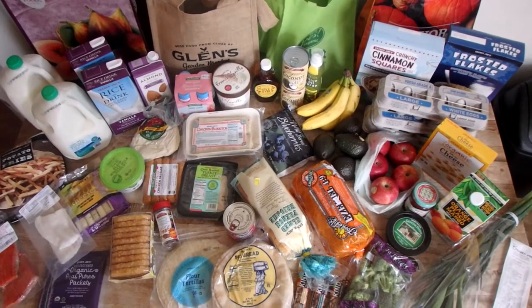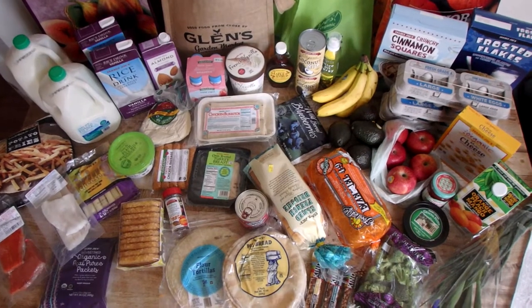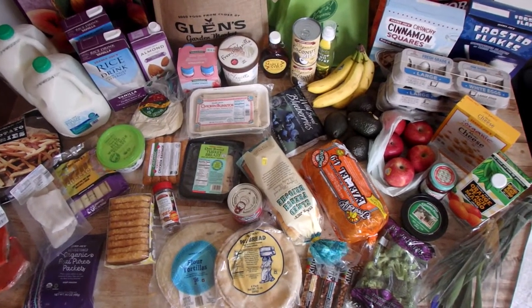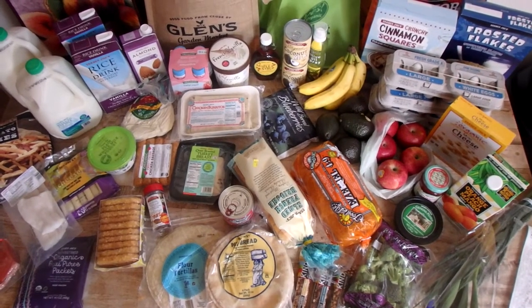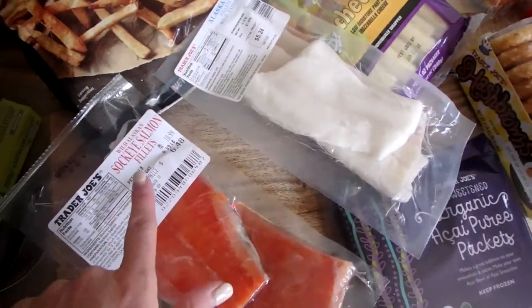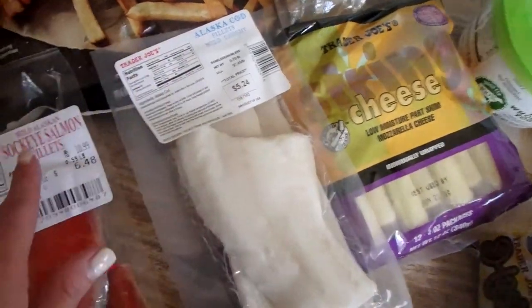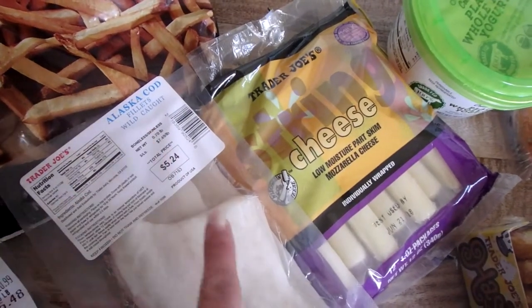Here it is — this is my grocery haul from Trader Joe's. I'll tell you at the end how much I spent, but for now let's dive in and I'll take you through everything I bought. Let's go from left to right. First, I got some sockeye salmon and wild Alaskan salmon, and also wild Alaska cod.